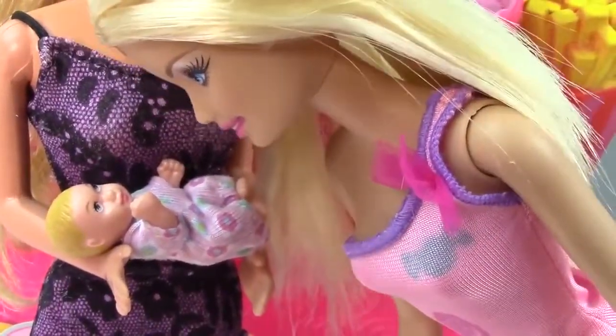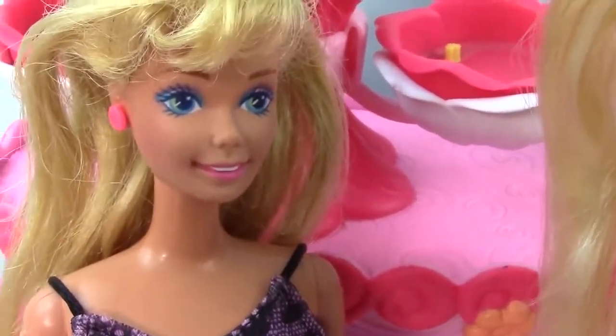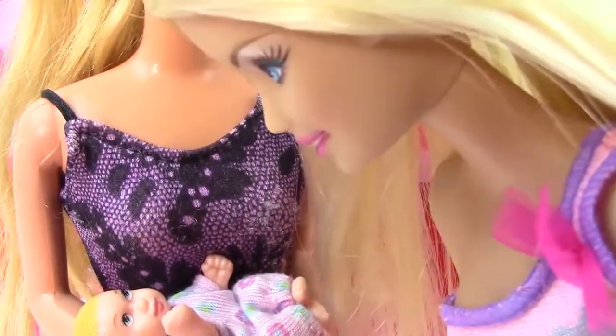What an absolutely beautiful baby girl. Thank you. She was just born. She's a newborn. She is so precious.